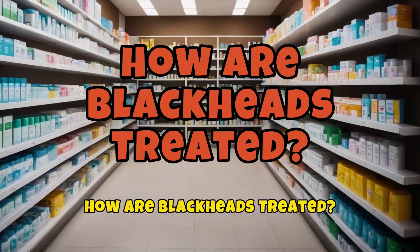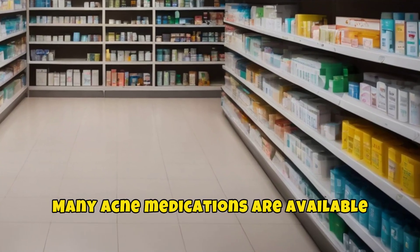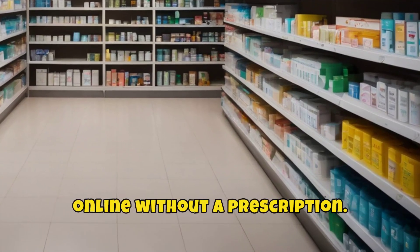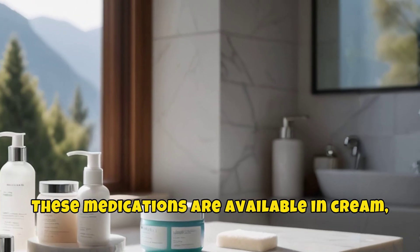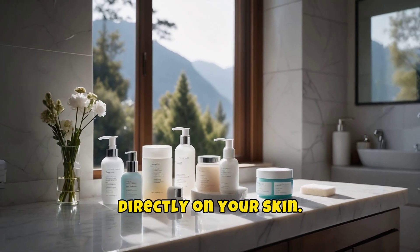How are blackheads treated? Over-the-counter (OTC) treatments: many acne medications are available at drug and grocery stores and online without a prescription. These medications are available in cream, gel, and pad form and are put directly on your skin.